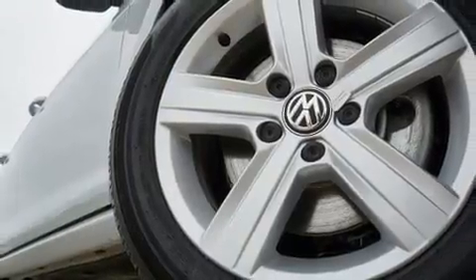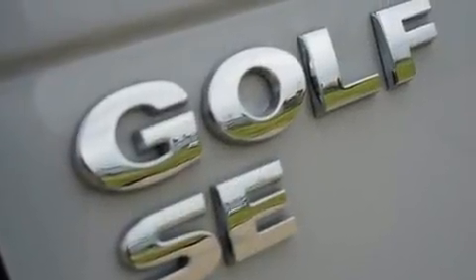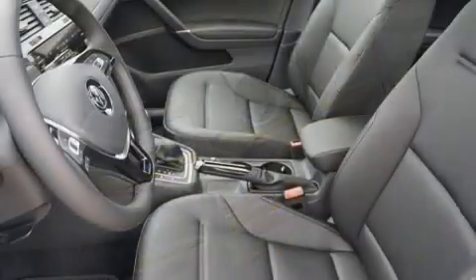All of the following features are included: a tachometer, fully automatic headlights, remote keyless entry, rear wipers, and power front seats.